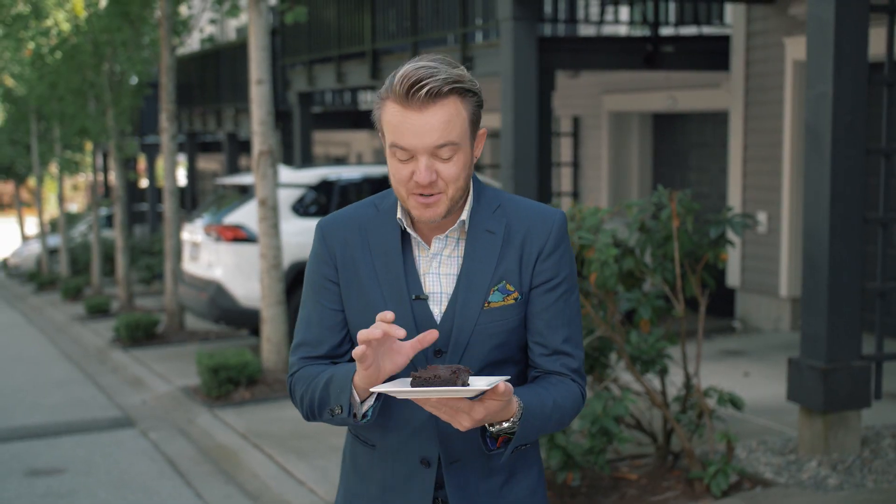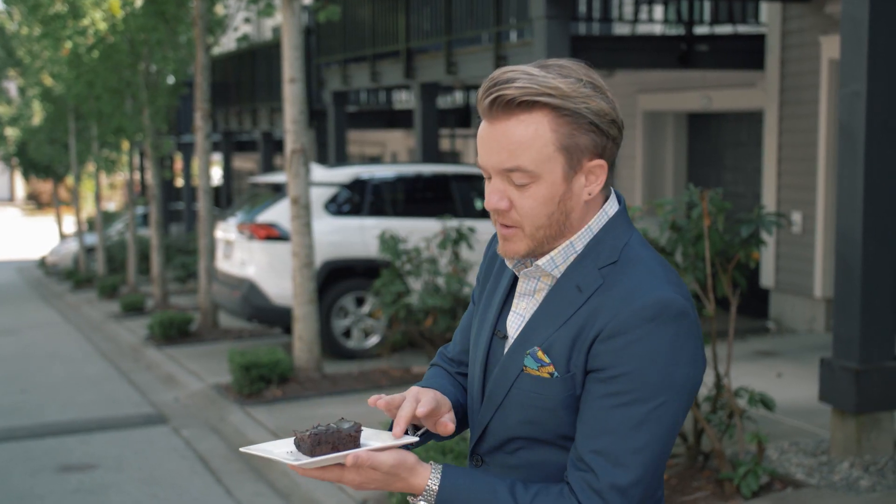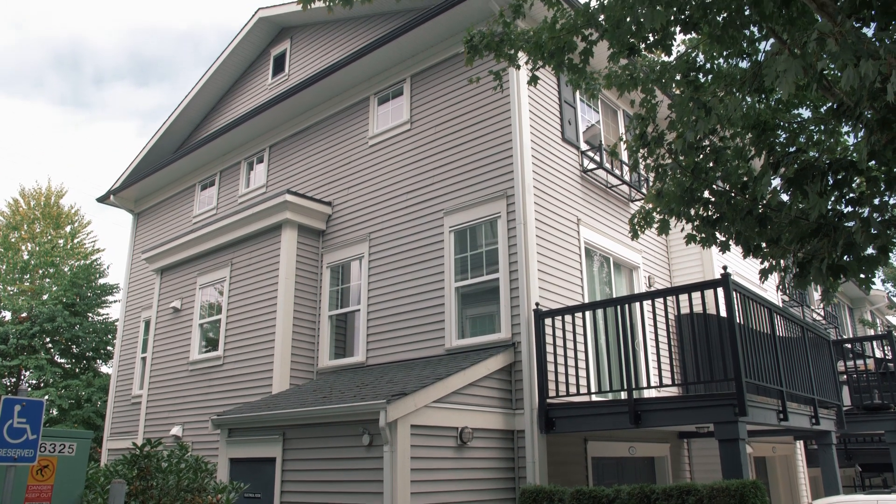Me? I was just about to enjoy the corner piece of this cake. It's the best — it has all the delicious frosting. Just like the corner piece of the cake, the corner units at the complex are the best.